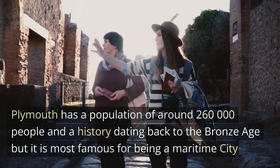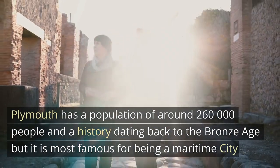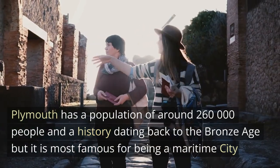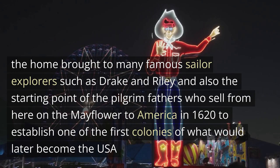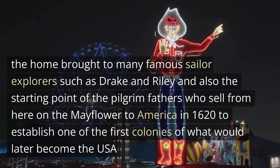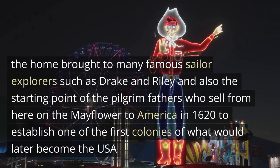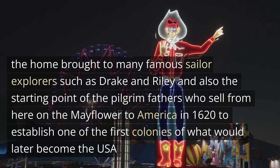Plymouth has a population of around 260,000 people and a history dating back to the Bronze Age, but it is most famous for being a maritime city. The home port to many famous sailor-explorers such as Drake and Raleigh, and also the starting point of the Pilgrim Fathers, who sailed from here on the Mayflower to America in 1620 to establish one of the first colonies of what would later become the USA.